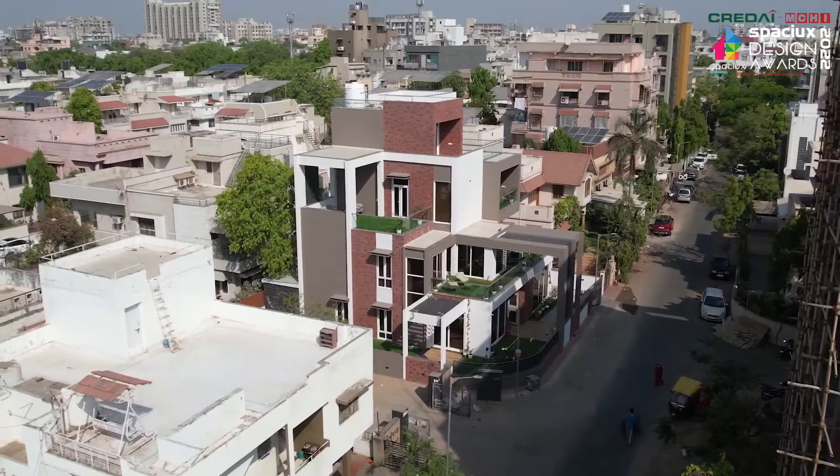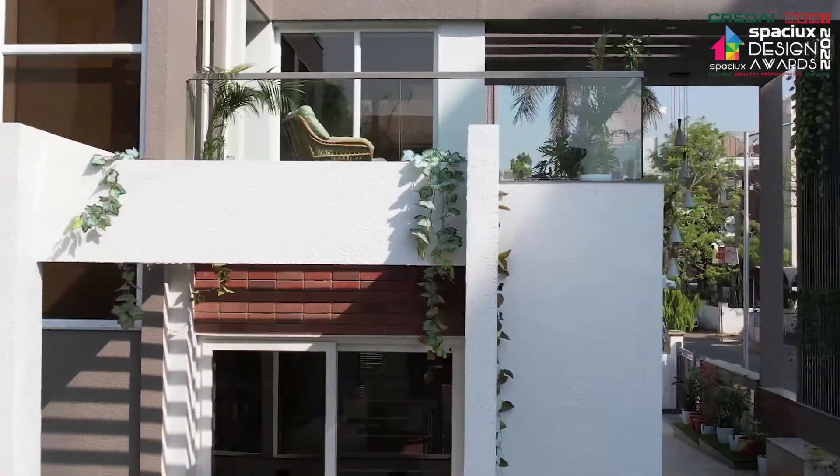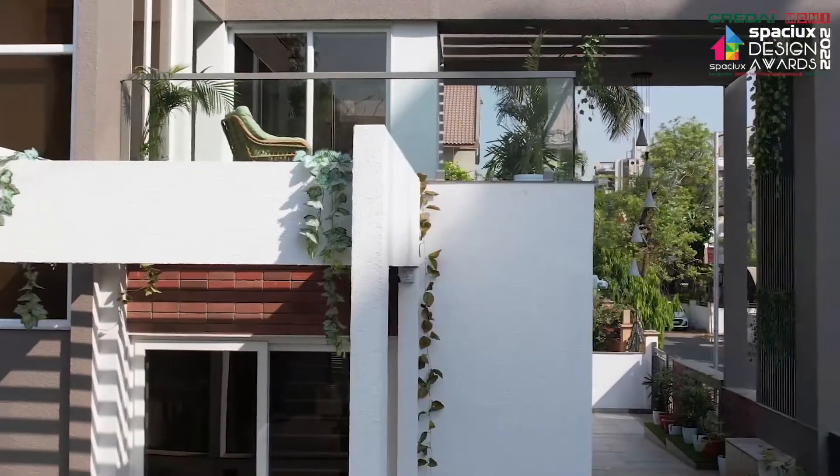Hello, this is Architect Prashant Parmar, Principal Architect and Founder of Shayona Consultants, a two-decade-old architecture and interior designing firm based in Ahmedabad, Gujarat. The key feature of our design practice is to deliver the end result to our client exactly the same as what we proposed in the initial stages of our planning.